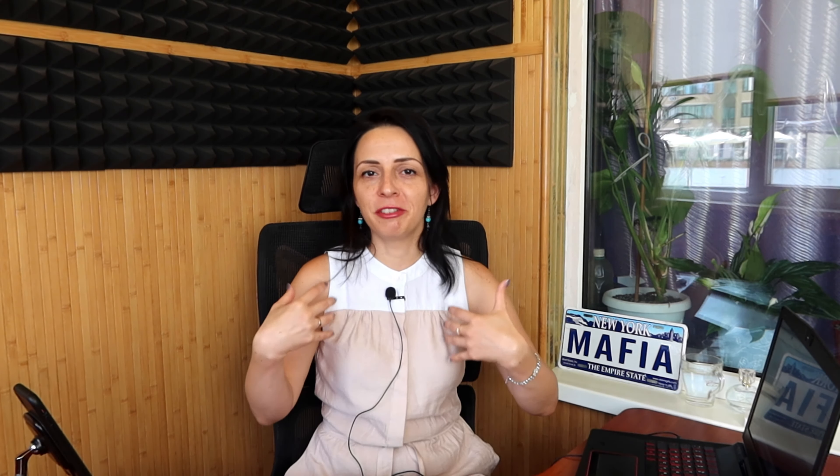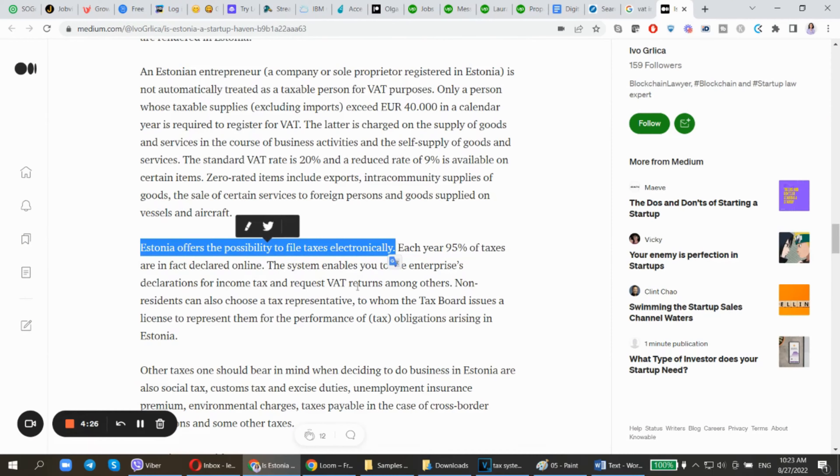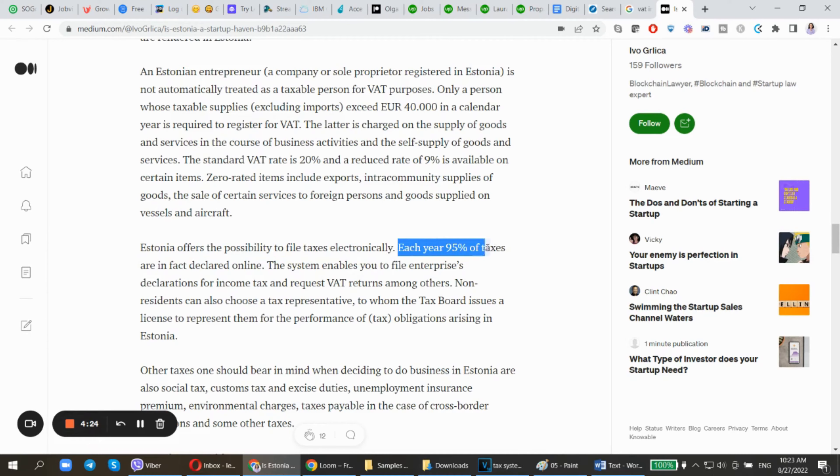Another great opportunity Estonia provides to non-residents is the ability to pay taxes online. You don't have to be physically present in Estonia — not on a monthly or yearly basis. I have never actually been to Estonia in person. You can file your taxes electronically; the data shows that each year 95% of taxes in Estonia are reported electronically. The system enables you to file enterprise declarations for income tax and request VAT returns, among others.